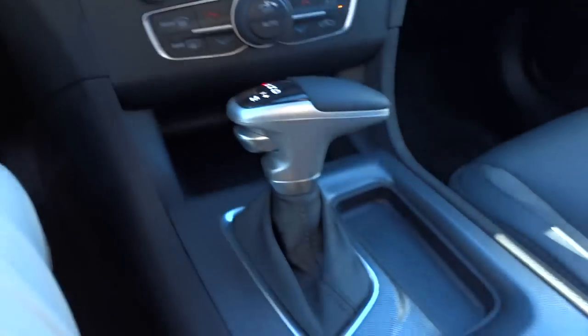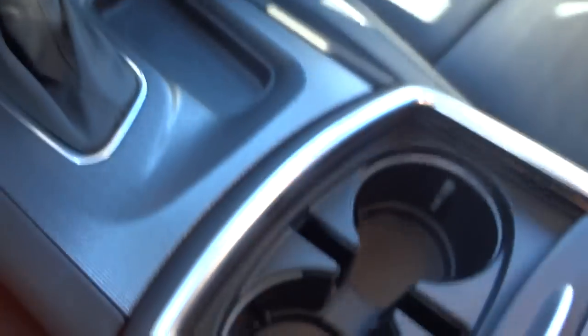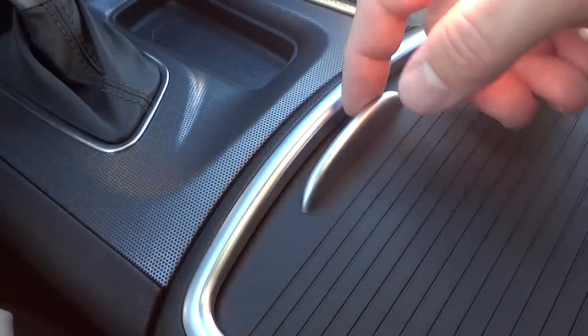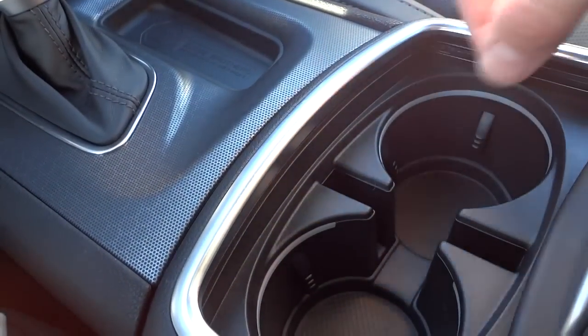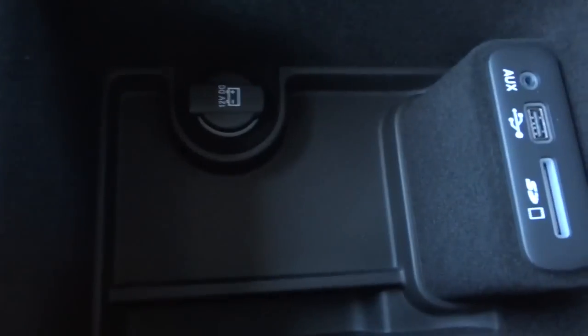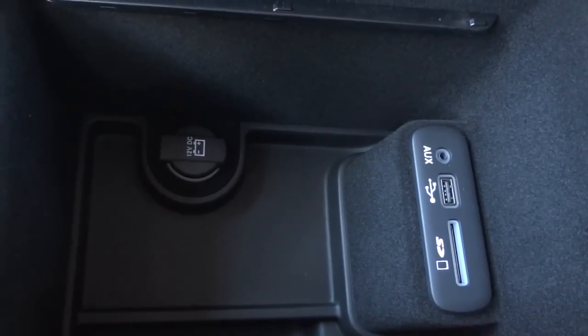The cup holders are illuminated — I'll show that in a nighttime video — and there's a little door that closes over them. The armrest lifts up revealing a storage tray and also your auxiliary inputs: a power supply, SD card slot, USB, and auxiliary input jack. That's where you'd play music from those devices.